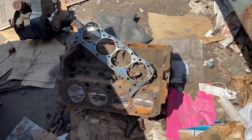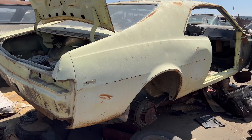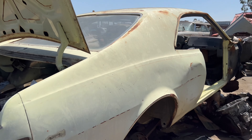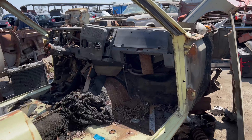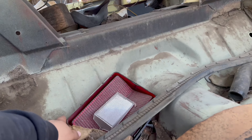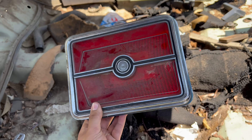Looks like that's the engine block. Some nice quarter panels on it, though — usable. It's got like a little rear end on it, nothing special. But very, very cool. Let me see. Nice taillights. Wow, very cool.